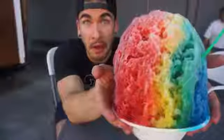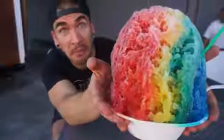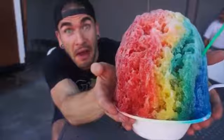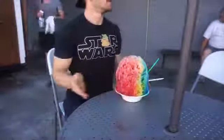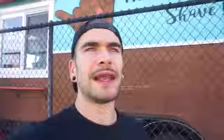Hang Loose Shave Ice is a really cool shave ice stand, and they have this big shave ice challenge called the Mount Rainier Challenge. This is the biggest shave ice I've ever seen. For this challenge you get three flavors, there's ice cream in the bottom, you have 15 minutes to complete it, and if you beat it you get it for free — otherwise you pay 15 bucks.